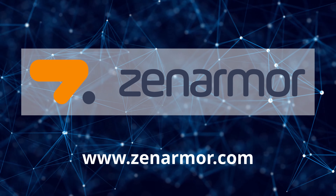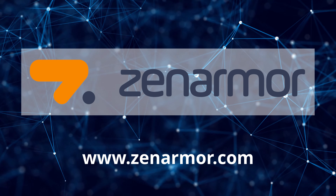If your organization would like programmatic access to ZenArmor's next-generation firewall capabilities, sign up now for ZenArmor's business subscription.